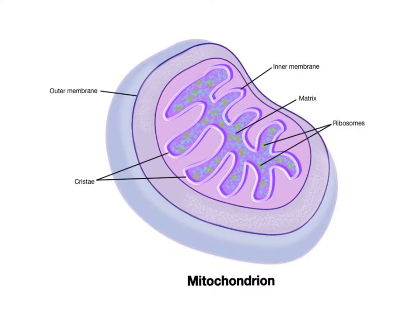Mitochondria are unique organelles that are surrounded by two membranes: an outer and inner membrane. The outer mitochondrial membrane gives the organelle its characteristic kidney bean shape. The inner mitochondrial membrane, called the cristae, is highly folded and incredibly rich in surface area.